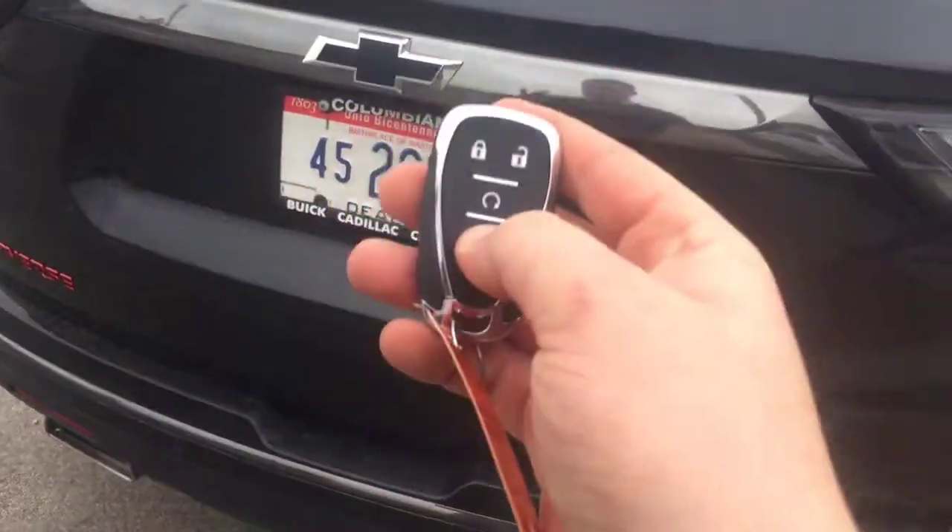This doesn't seem to have a trunk release back here, but either way you've got it on the key. That opens up automatically.